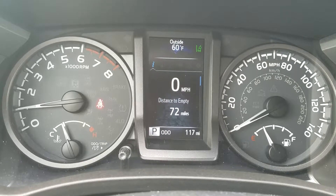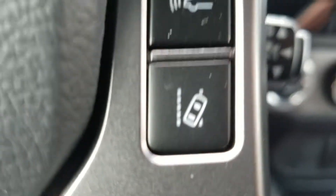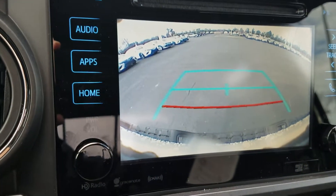The TRD Off-Road is going to give you a lot of nice features. The first thing I want to talk about is Toyota Safety Sense. You're going to get a lane departure alert with steering assist, dynamic radar cruise control, automatic high beams, and a pre-collision system with pedestrian detection, plus a backup camera.